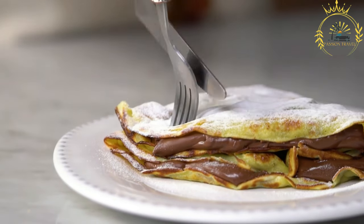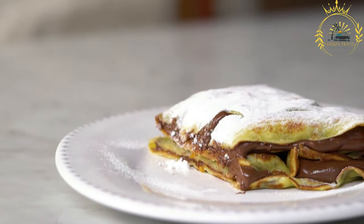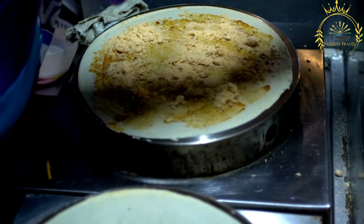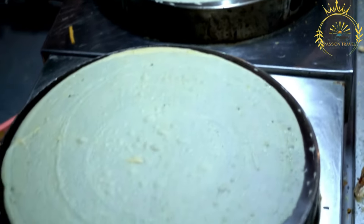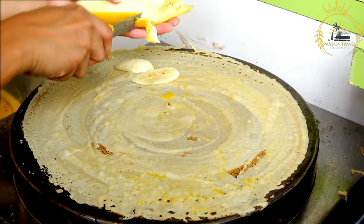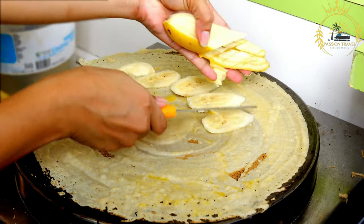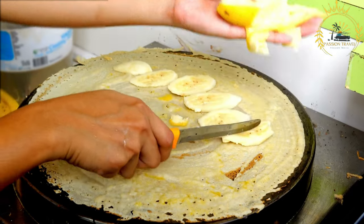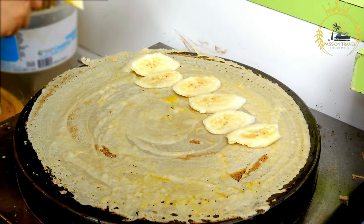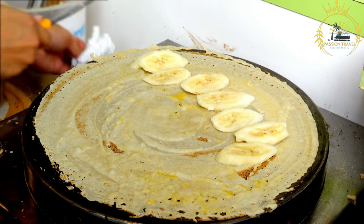It's a delightful experience to watch the crepe being made right in front of you and then enjoy it fresh and warm. In Monaco, crepes are typically served folded or rolled, making them easy to eat on the go — a popular choice for a quick snack or satisfying meal. If you have the chance to try crepes in Monaco, I highly recommend it. The combination of the delicate pancake and flavorful fillings creates a delightful culinary experience that will satisfy your cravings.